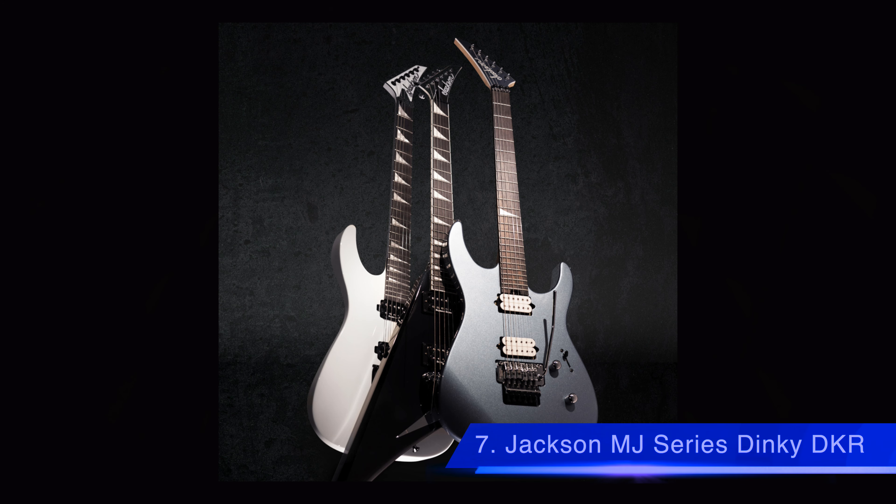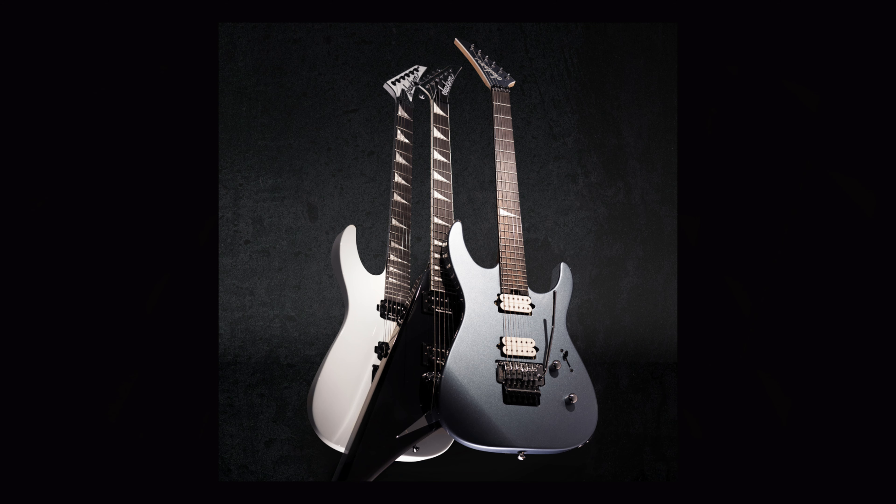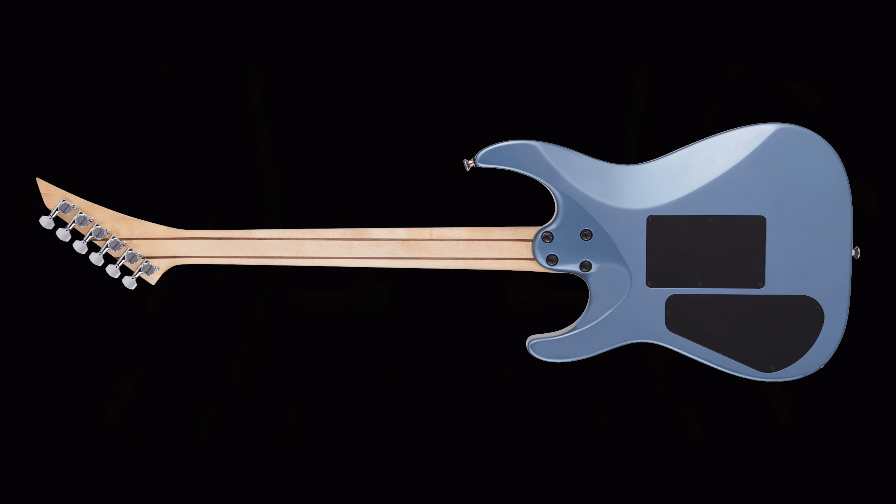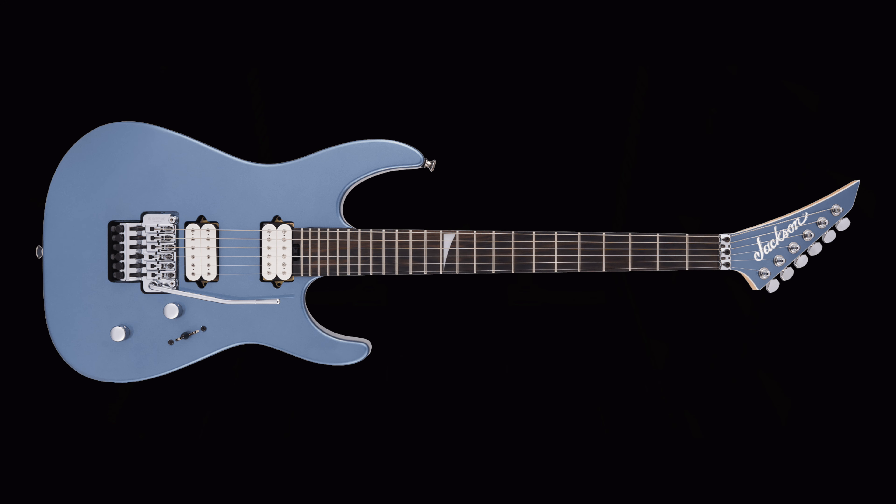Number 7 is the Jackson MJ Series Dinky DKR guitar. The Dinky DKR features an alder body with sculpted shredder's cut heel, graphite reinforced bolt-on five-piece maple/walnut neck, DiMarzio Super Distortion DP100 and DiMarzio PAF Pro DP151 pickups, five-way blade switching, 24 jumbo frets, and Gotoh GE1996T Series double-locking tremolo bridge. Price starts at $1,899 US dollars.